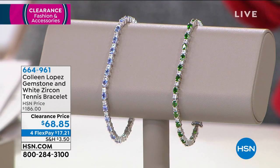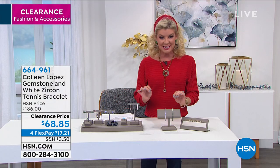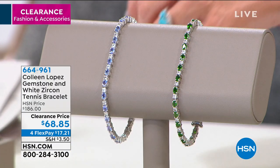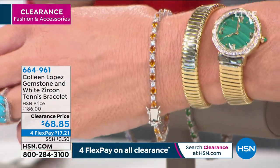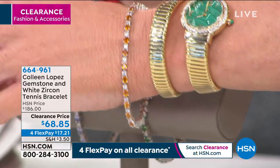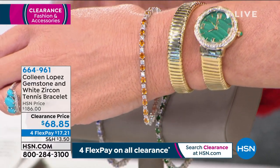These are exotic gorgeous gemstones in a tennis bracelet featuring precious sterling silver tanzanite, chrome diopside, and madeira citrine — that gorgeous sunset orangey flaming yellow color that is so unique and rare and hard to find — plus all gorgeous white zircon. It is the ultimate tennis bracelet. Originally $186 at HSN, today we're offering it at $68.85, well over 60% off. We do have custom sizes available.